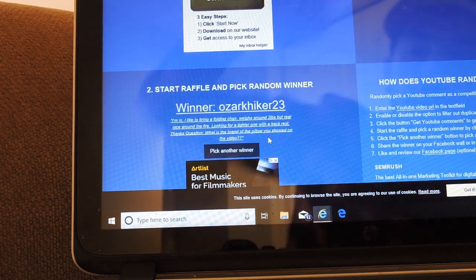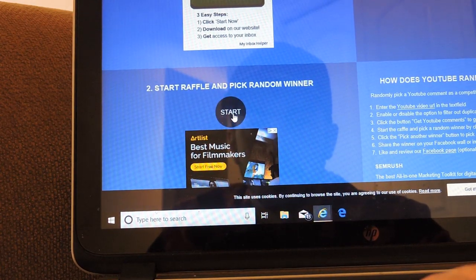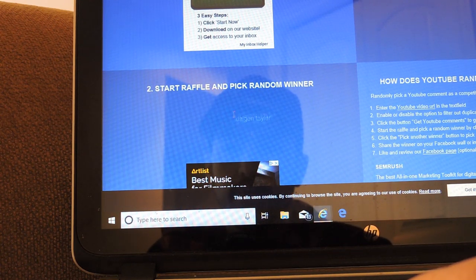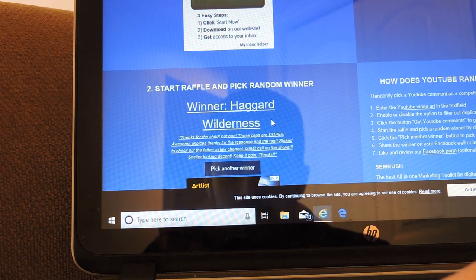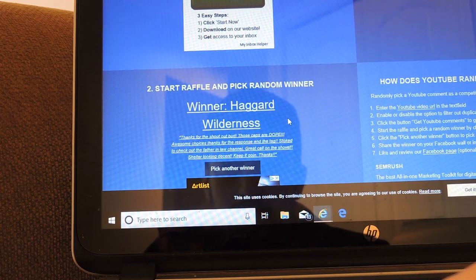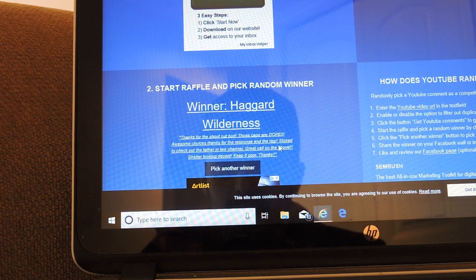Let's pick the last winner, and he'll be winning the one without the mesh, so just a normal small-medium flex fit. Hopefully it fits. Haggard Wilderness. That's my buddy who tagged me on the challenge, so for the three items. Thanks for the shoutout bud, those caps are dope, awesome choices. Thanks for the response and the tag, stoked to check the father-in-law channel. Great call on the shovel. Shelter looking decent, keep it going, thanks.